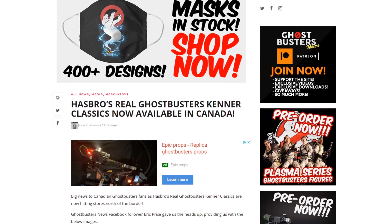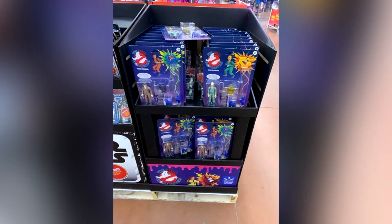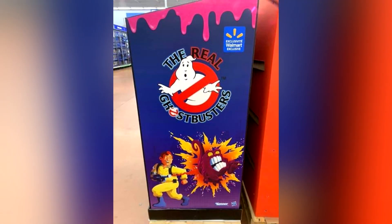Let's head into the main article and scroll down a little bit to check out these images. I want to thank Ghostbusters News Facebook follower Eric Price for sending in the information about these figures and also providing us with these images. These shots were taken at a Milton, Ontario Walmart location, and as you can see, the Real Ghostbusters figures were housed inside a large display.